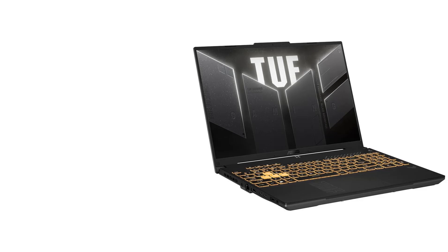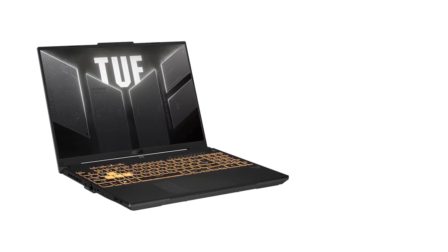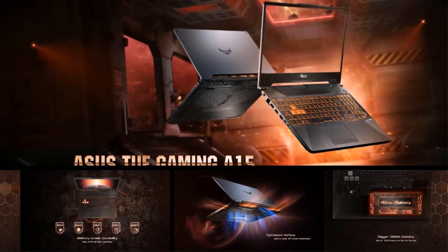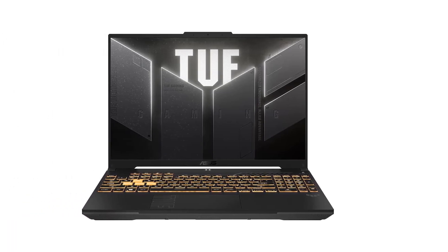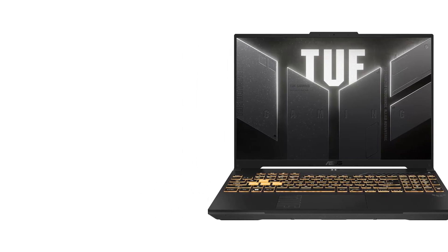Built to withstand tough conditions, the FX607JV-ES73 meets military-grade standard MIL-STD-810H, offering peace of mind regarding its reliability. It also features advanced cooling systems, including ArcFlow fans and dedicated heat pipes, ensuring efficient operation without excessive noise, making it a perfect choice for gamers seeking both performance and style.